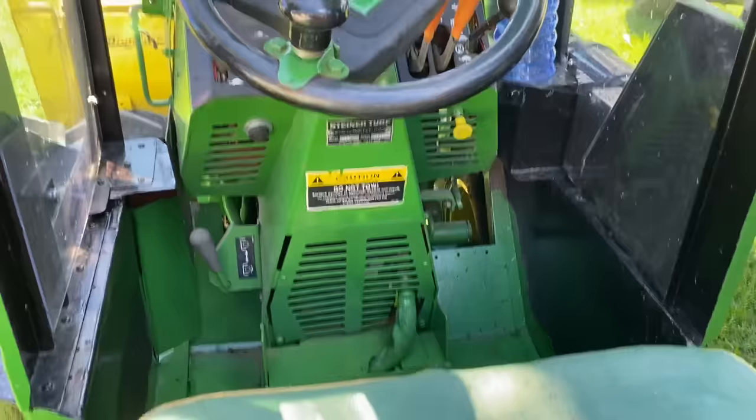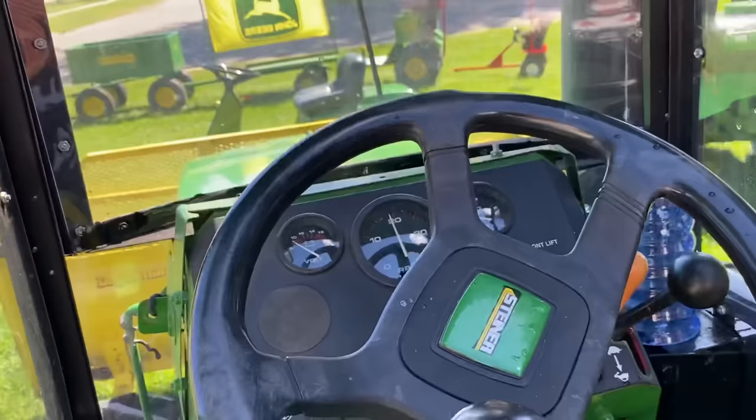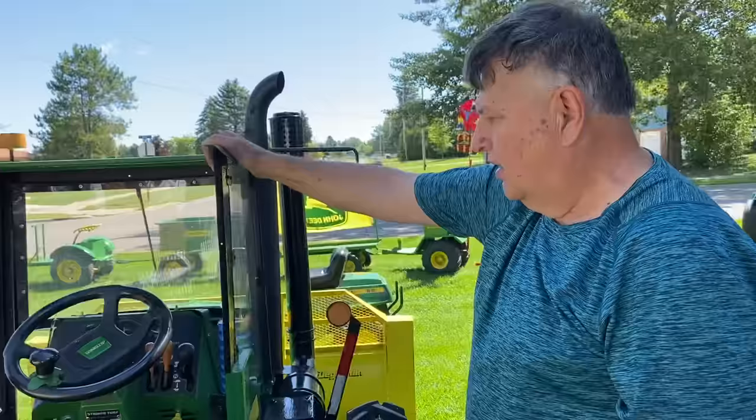It was built from a Steiner, and it's got 957 hours on it. When I bought it, it had like 952 hours on it. So in all the years I've had it, it's only got five hours on it, which is low for a Steiner. They go a long ways. That's a good, good tractor.